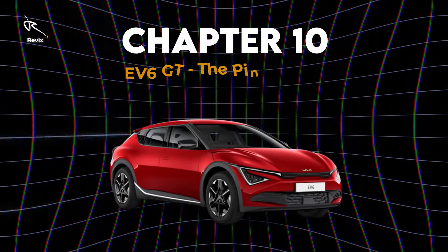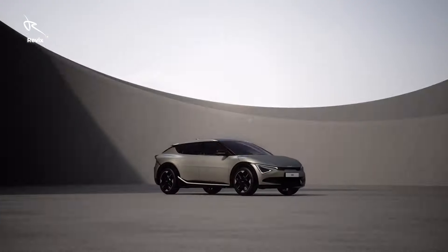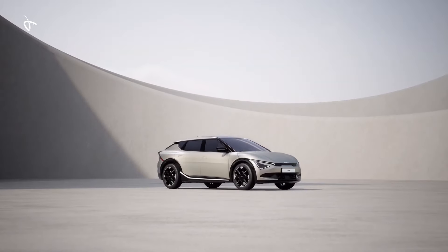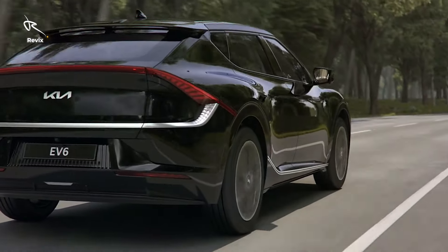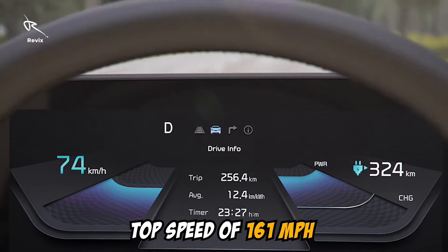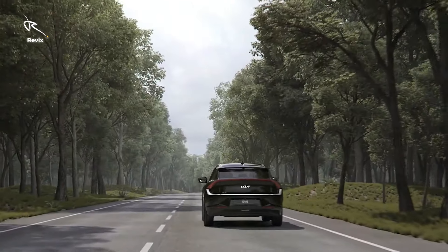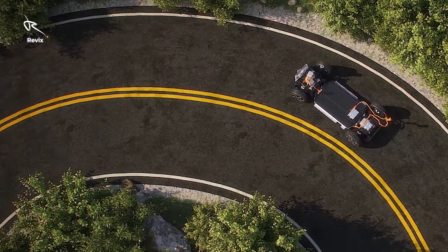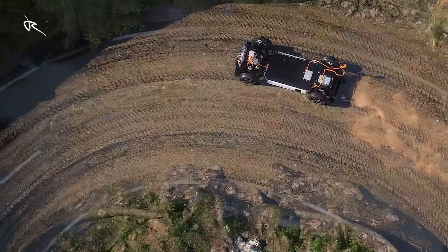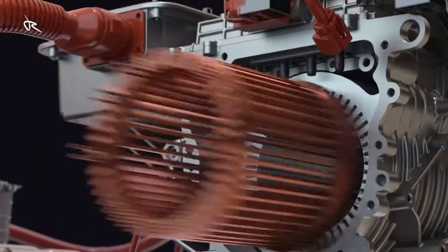Chapter 10: EV6 GT — the pinnacle of power and performance. If you thought the standard EV6 was exciting, the GT model is on a whole new level. With a top speed of 161 miles per hour and that explosive 576 horsepower, it's built for those who crave the thrill of the drive. This isn't just a car — it's an adrenaline rush waiting to happen. Hold on tight, because the GT model will blow you away.